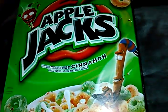Next, box of Apple Jacks, $2. And a box of Fruit Loops, $2.